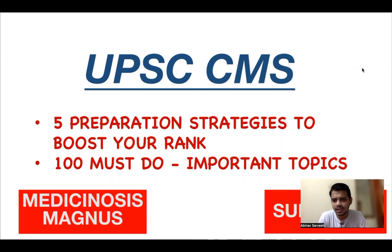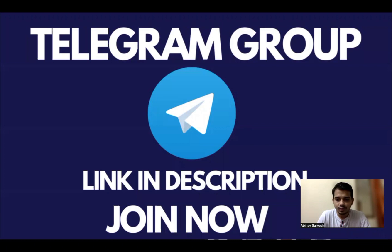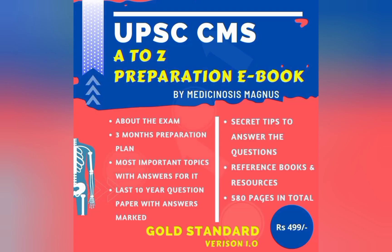I'll be telling you the five preparation strategies which will help you boost your rank, and for each strategy I'll explain the advantage and how many marks you can get. The second part of this video covers 100 must-do, most important topics for this exam. If you cover these topics, I'm very sure you will easily clear the exam. Please subscribe to the channel and join our Telegram group — the link is in the description.